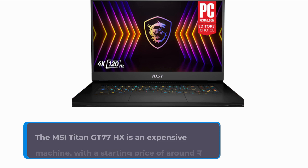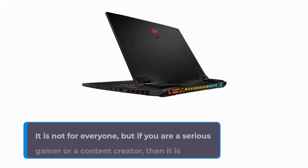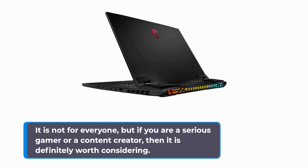The MSI Titan GT77HX is an expensive machine, with a starting price of around 400,000 rupees. It is not for everyone, but if you are a serious gamer or a content creator, then it is definitely worth considering.